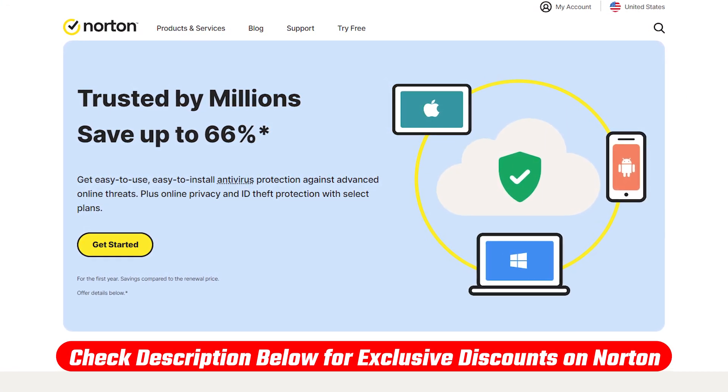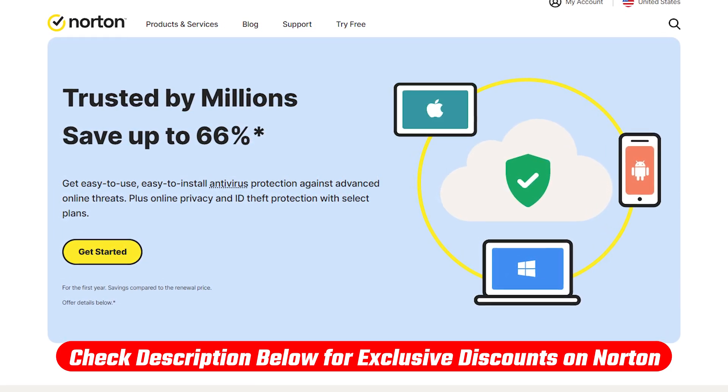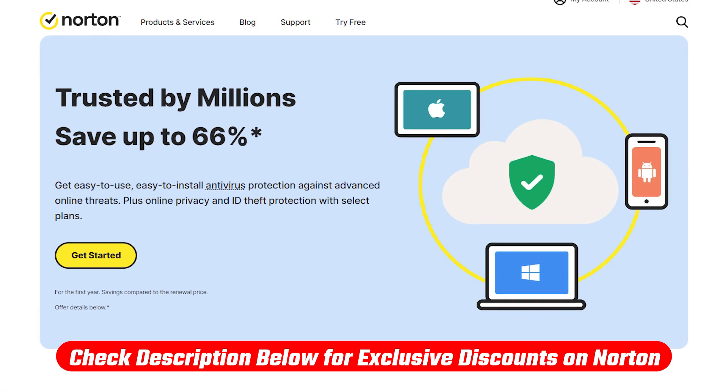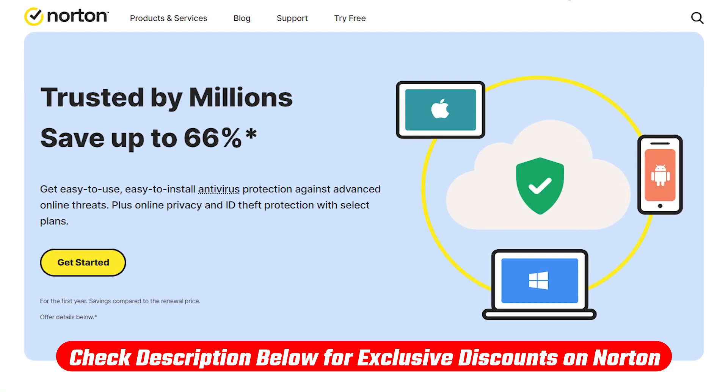If you're interested in Norton 360 and want to enjoy up to 66% off your first purchase for the first year, make sure to check out the link in the description below. Explore the packages and plans available and choose the one that best suits your needs. Don't forget, Norton also offers a seven-day free trial, allowing you to experience the full range of features before making a commitment. So give it a try — it's the preferred antivirus for Windows 10 this year — and browse, work, and connect with confidence, knowing that your digital world is safeguarded by the best in the business.